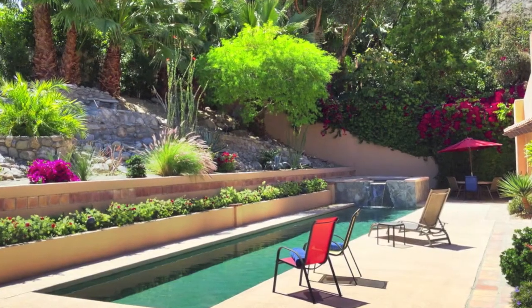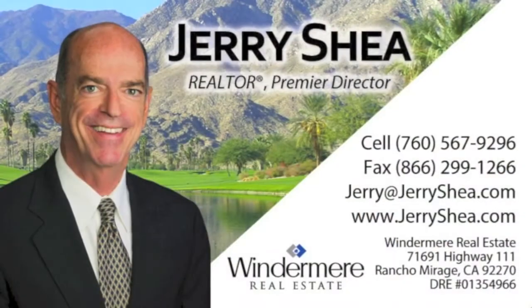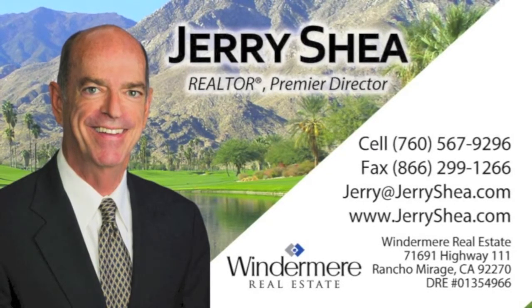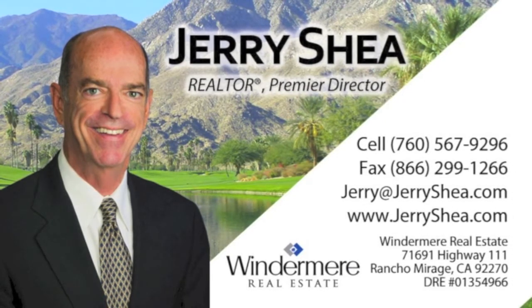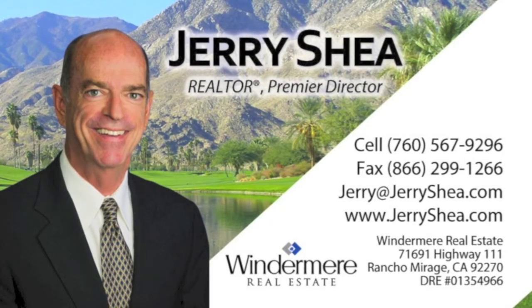Well, that wraps up our brief tour of this spectacular estate. I hope you enjoyed it. For more information, please contact me at 760-567-9296 or email me at jerry@jerryshea.com or visit my website, jerryshea.com. Thanks for visiting and have a great day.